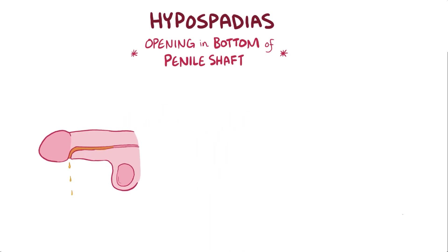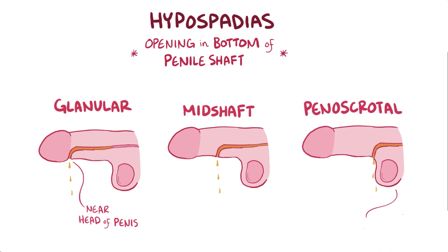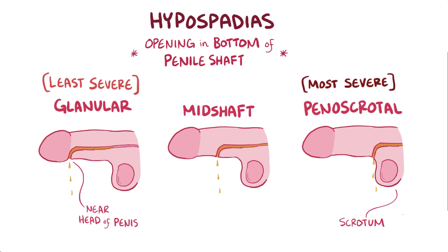Anatomically, hypospadias can happen in three areas: glanular, which is near the head of the penis; mid-shaft, which is the middle of the penis; and penoscrotal, where the penis and scrotum come together. Generally, the least severe hypospadias are glanular, and the most severe are penoscrotal.